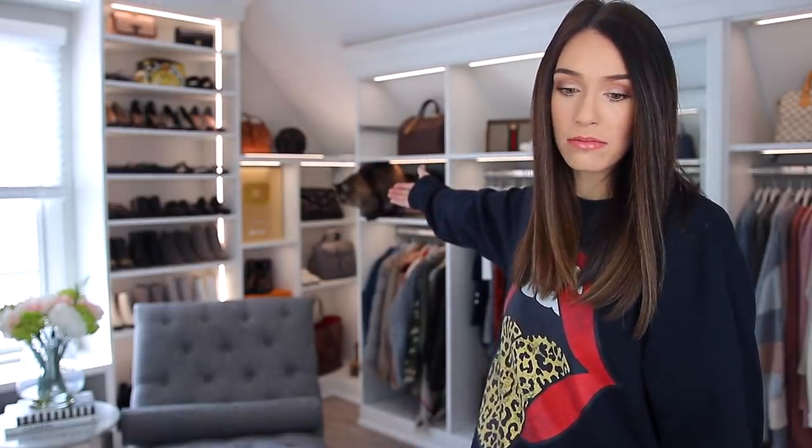Hey guys, welcome back to my channel. I wasn't ready to start filming yet, but I thought, in the ongoing saga of my cat messing up my videos, we could play a fun game — can you spot the cat? Do you see her anywhere? She doesn't want to play. Alrighty, I am ready to start the video now.